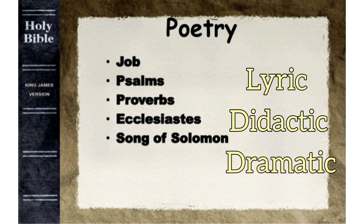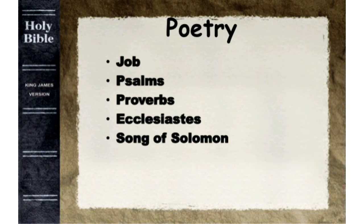Three, dramatic poetry, which used dialogue to communicate its message — Job and the Song of Solomon. Poetry books portray real human experience and grapple with profound problems and express big realities. So we have five poetical books: Job, Psalms, Proverbs, Ecclesiastes, and Song of Songs, or Song of Solomon.